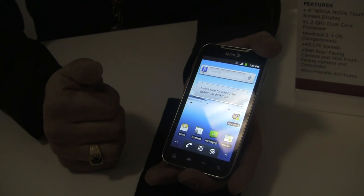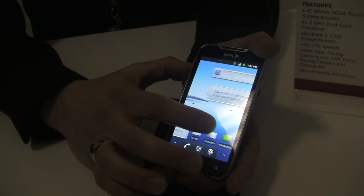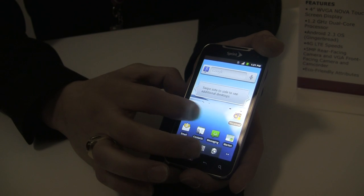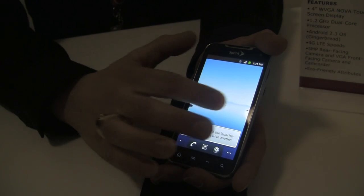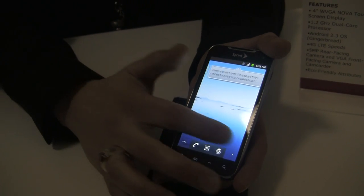This is also our first dual-core handset at Sprint — a 1.2 GHz dual-core processor. It's capable of recording full HD video as well as 720p video with the 5-megapixel camera on the back. You also have a front-facing camera for self-portraits or video chat.